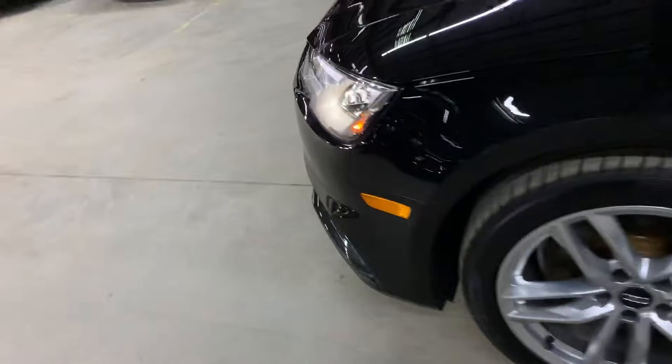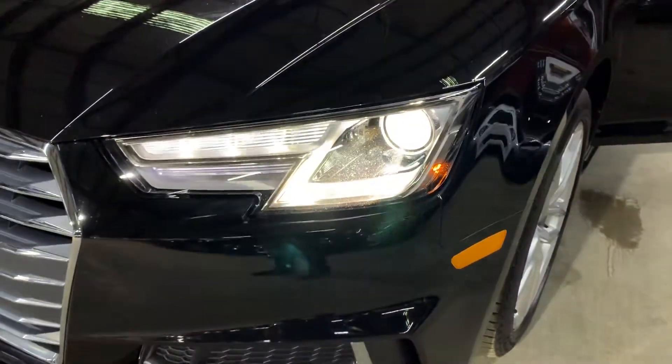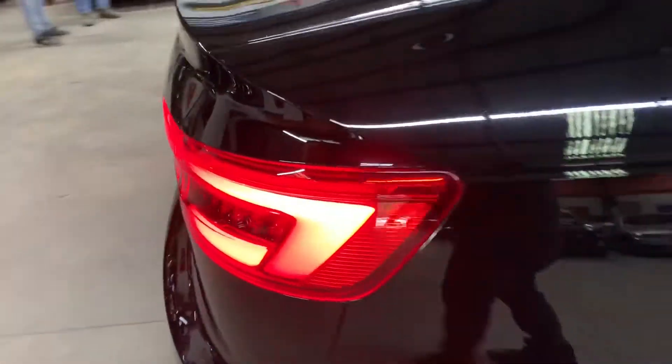Let's go ahead and take a look at the headlights and taillights to make sure they are working properly. The headlights are looking good, still in pretty good shape and working fine. The taillights are also working fine — you can see the plate lights there as well. No issues with the lights, and you're welcome to come check it out yourself.